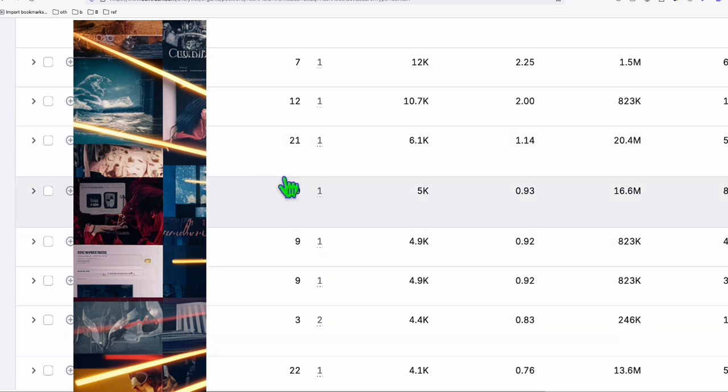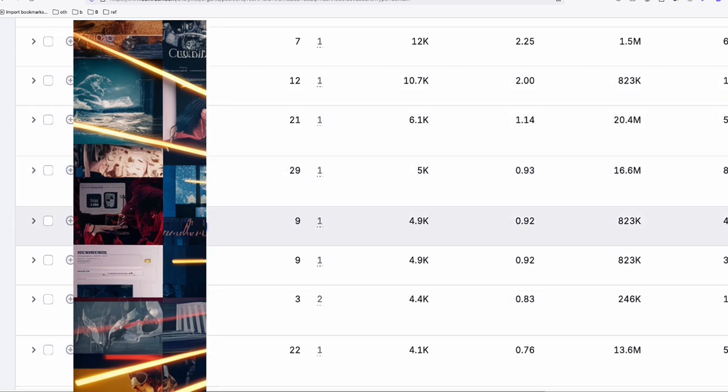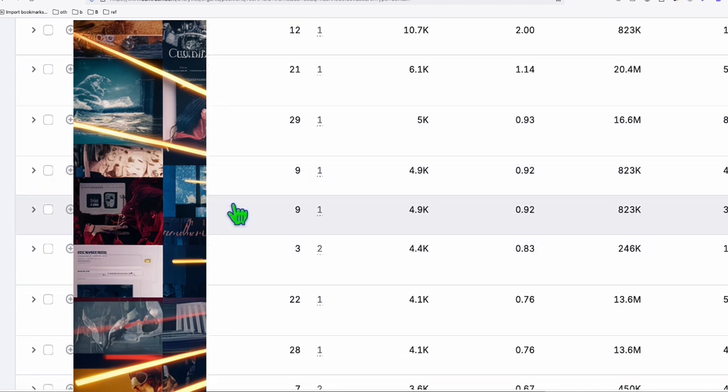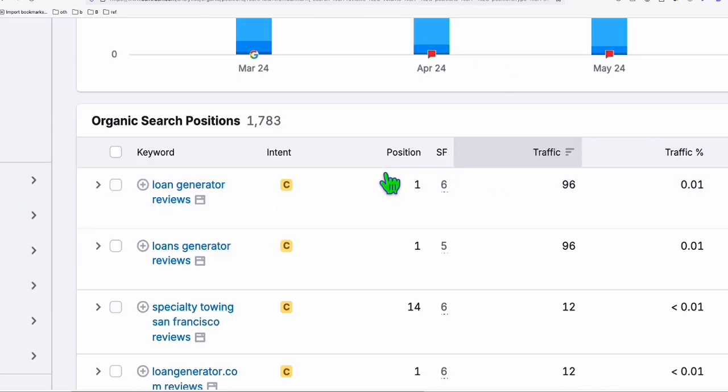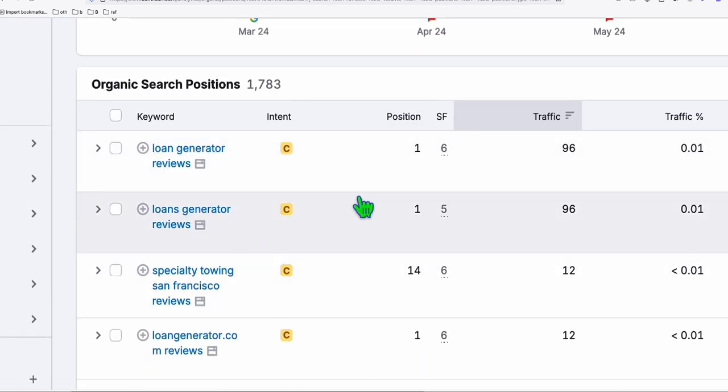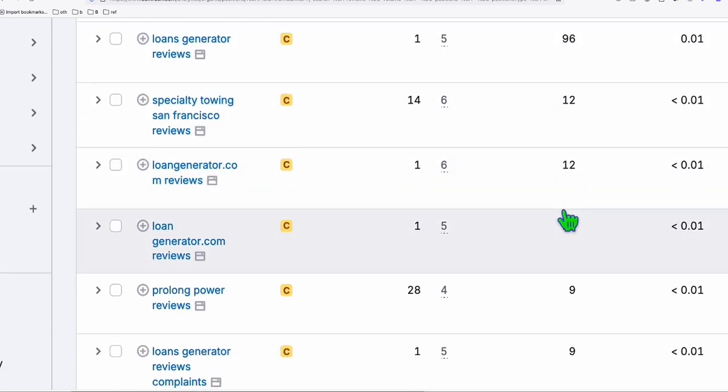I just can't show the keyword at the moment because some of them are prohibited to show here on YouTube. But there are a bunch of easy-to-rank keywords that can rank on this platform. Now, if we filter the keywords to reviews right here, we see a lot of review terms ranking on this platform and getting hundreds of traffic monthly.